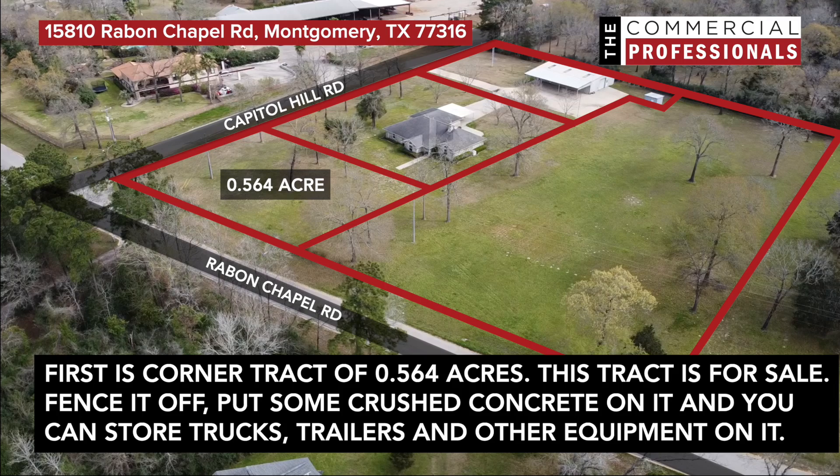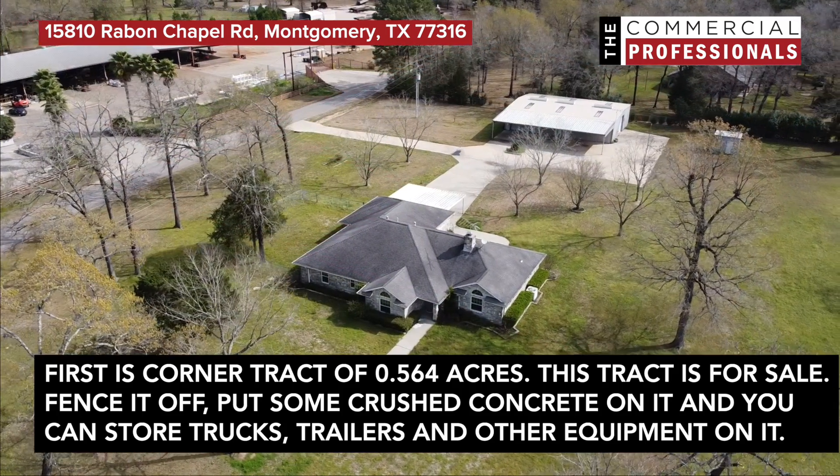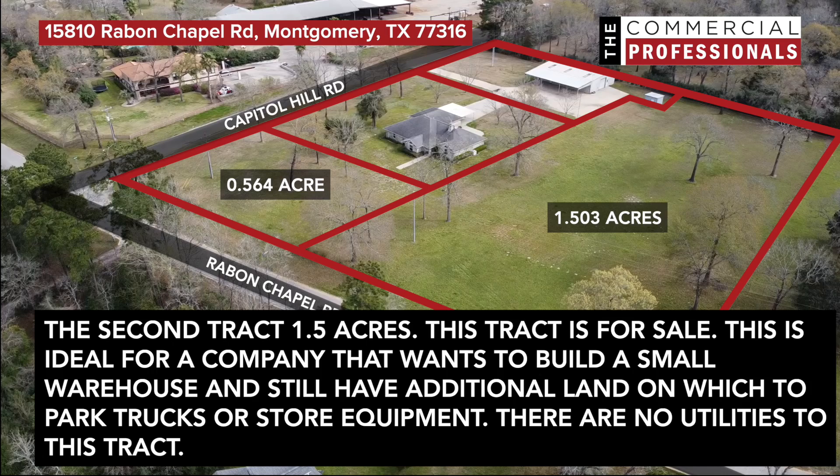First is a corner tract of 0.564 acres. This tract is for sale. Fence it off, put some crushed concrete on it, and you can store trucks, trailers, and other equipment on it.